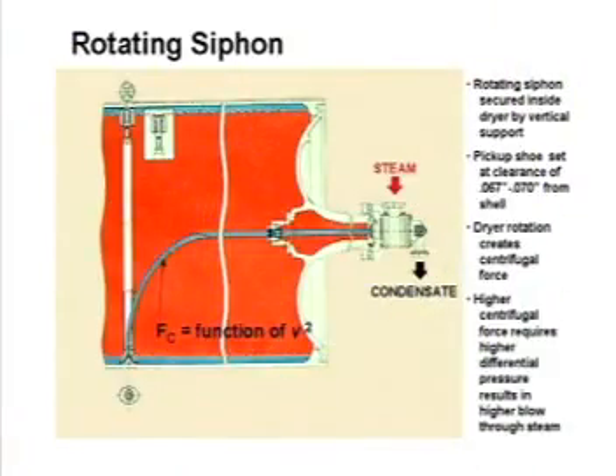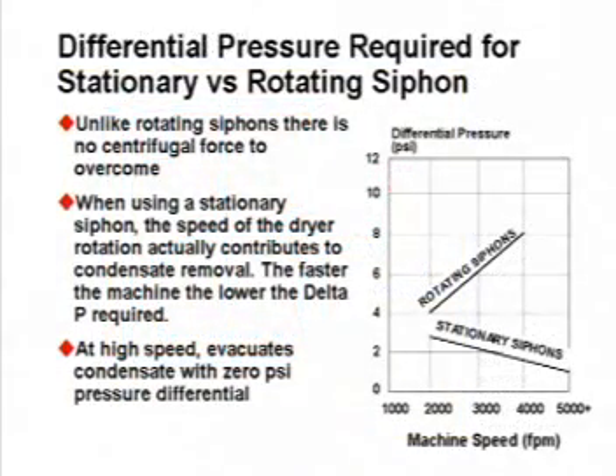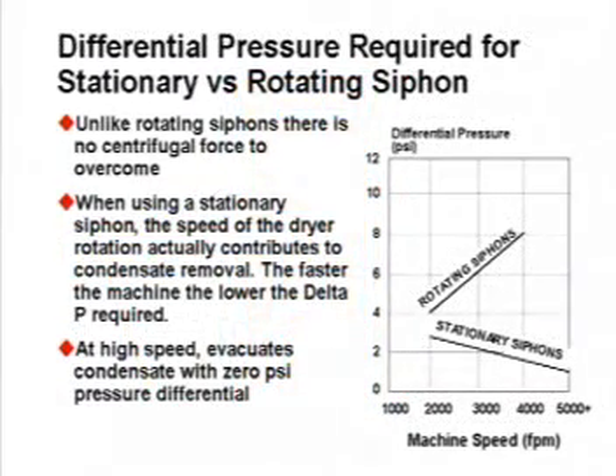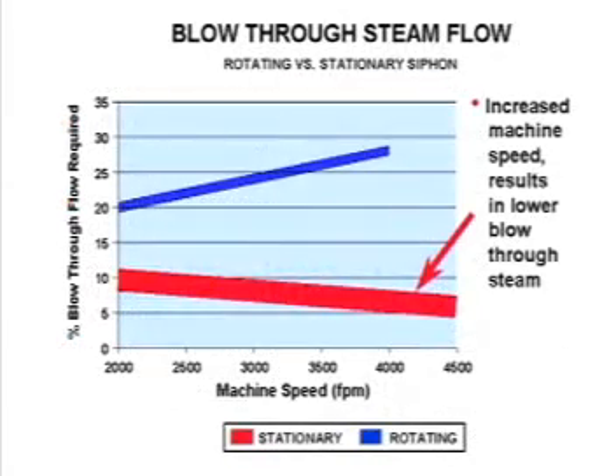Rotating siphons require high differential pressure to evacuate condensate to counter the centrifugal force in the spinning column of condensate. The higher the speed, the more the centrifugal force; consequently, the more the differential pressure required. Since there is no centrifugal force in the column of the stationary siphon, the differential pressure required to evacuate the condensate is significantly reduced, along with the volume of the blow-through steam.